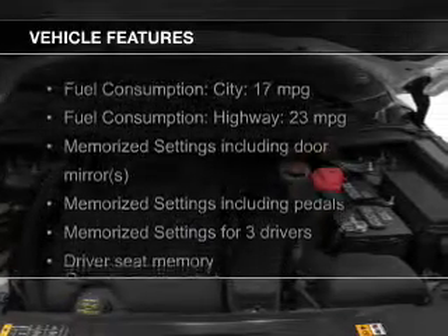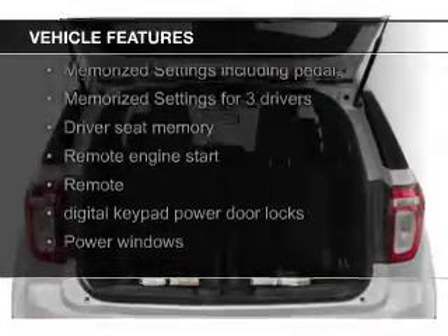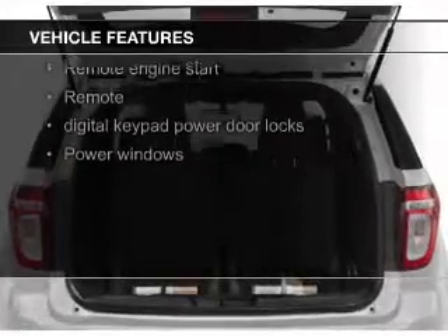The features include leather seats, heated seats, heated rear seats, a home link system, and Bluetooth connectivity.